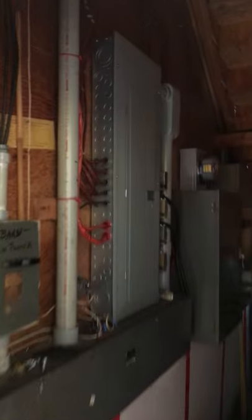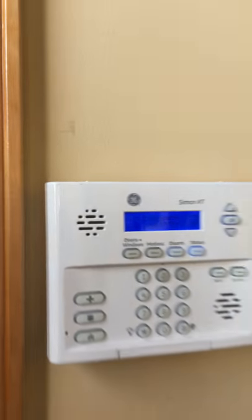We walk straight in and we have a great big foyer entrance right here. There's a bathroom right there. The electrical system is right here — 400 amp service. And here is your alarm system.